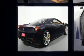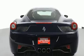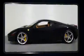Top features include front bucket seats, leather upholstery, one-touch window functionality, front dual zone air conditioning, heated door mirrors, remote keyless entry, and much more.